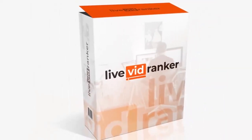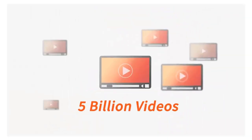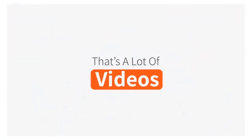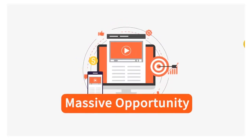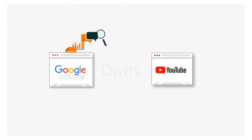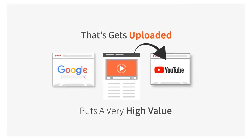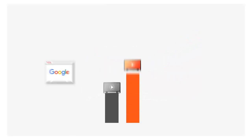Did you know that almost 5 billion videos are watched on YouTube every single day? Video has taken the internet by storm and it's a massive opportunity for getting free traffic quickly and easily. Google owns YouTube, and because of that Google puts a very high value on any video content that gets uploaded. So if you're looking to get tons of free traffic, video is the way to go.